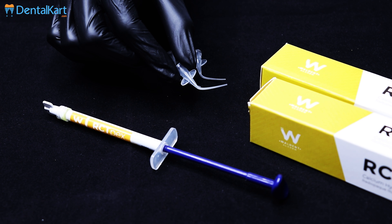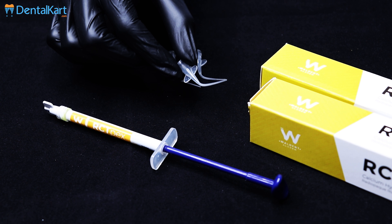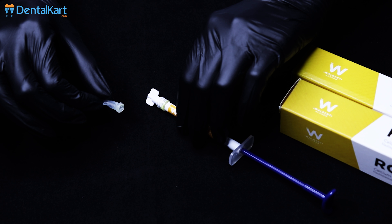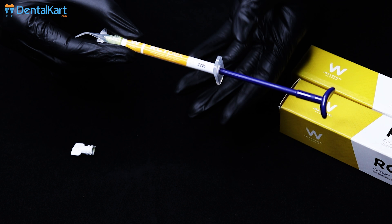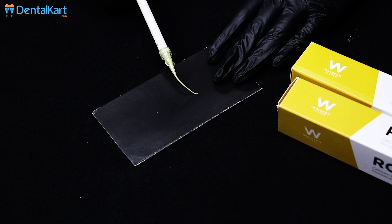As Walden RCT Pex is thick in consistency, it is provided with a wide plastic dispensing tip. Attach the plastic dispensing tip to the RCT Pex tube and check for a smooth flow by gently pressing the plunger.